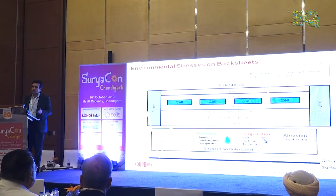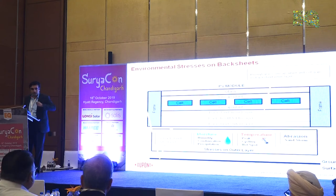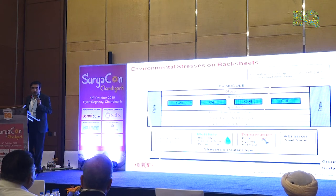You also have issues of abrasion. If the module is in a place like Rajasthan or highly dusty areas, you have wind blowing carrying small dust particles that keep scraping across. So a module looks simple, but it goes through a lot of stresses in the field. That's why it's pretty important that every part of the module is of good quality to sustain its 25-year life.